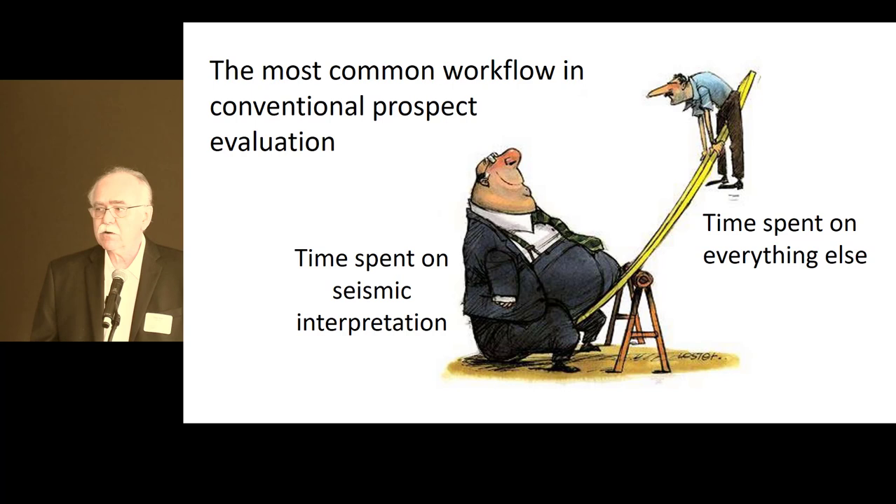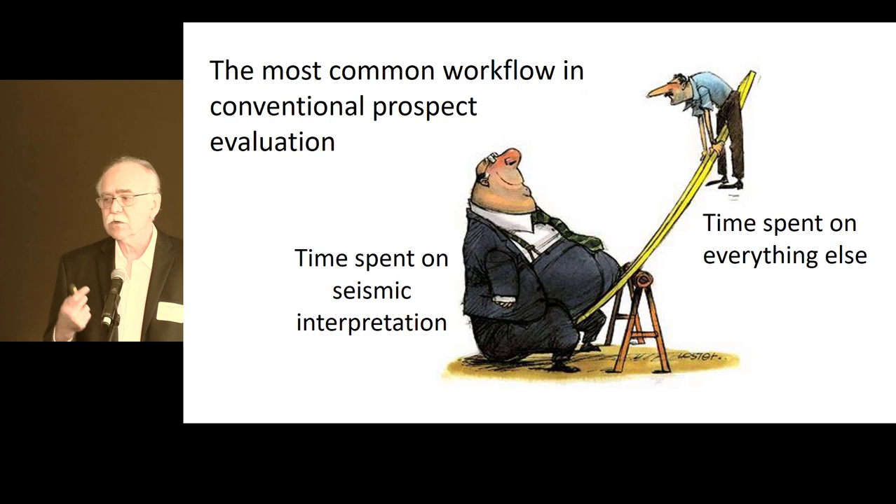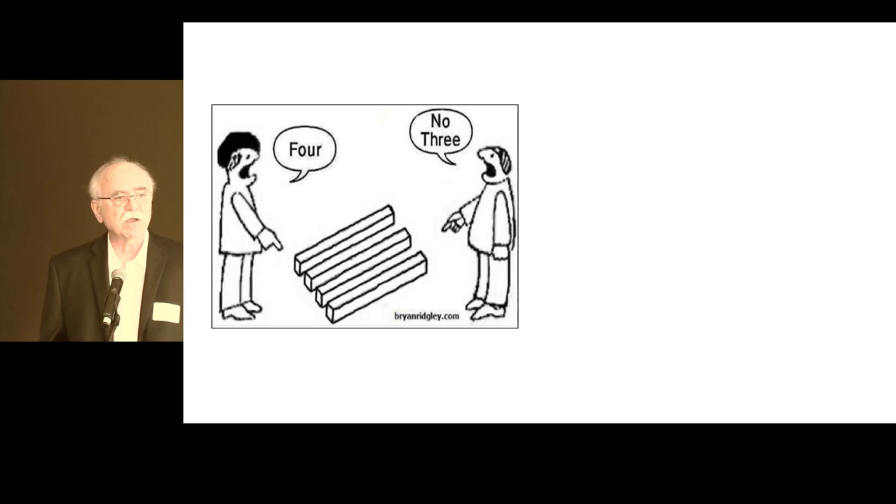Even more telling: if you're in a proven play where the charge system is pretty well understood, like in the Gulf of Mexico, then actually 60% of the dry holes are caused by seal failures. Given this shift in where the risk is sitting in your prospect, you would hope to see this reflected in the workflow. But the truth is, you don't. 3D has made correlation quicker and easier, and we can now do amplitudes, inversions, and isolate geo-bodies — and that's what we do. The vast majority of time in prospect evaluations is still being spent on mapping, and the seal, if looked at at all, is done at the last moment in a hurry-up mode and very incompletely.